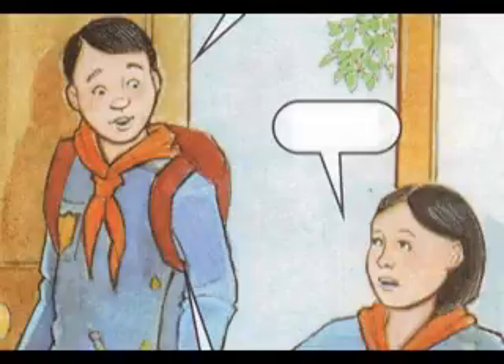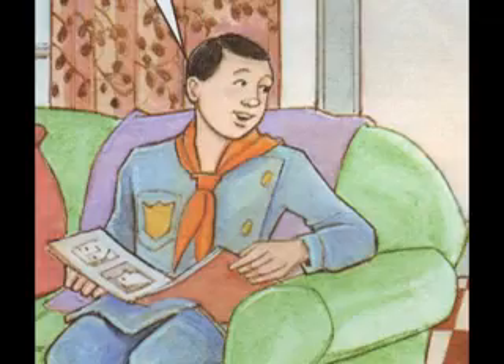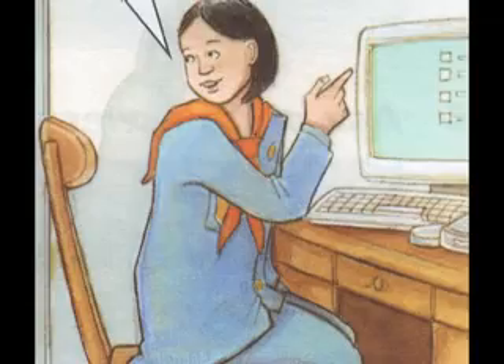Salah is going to leave our school, Ruba. Is he? Yes. He told me about it this morning. Let's send him an email later. That's a good idea.